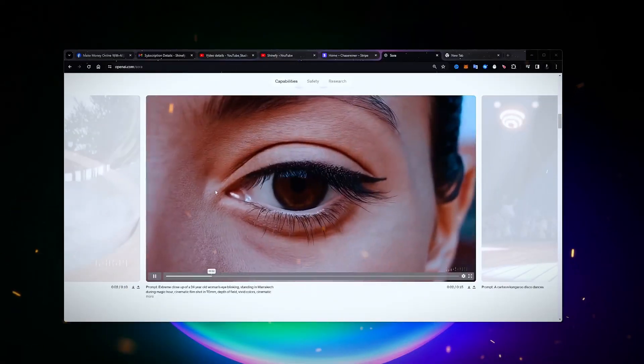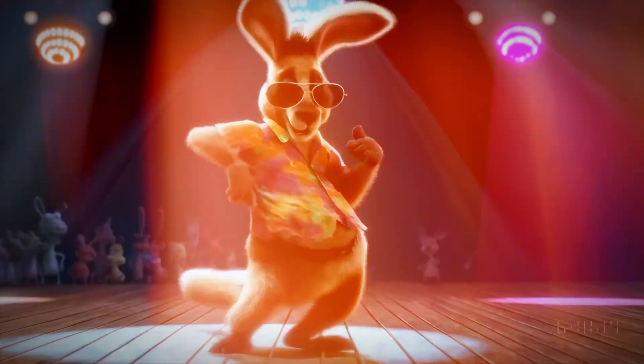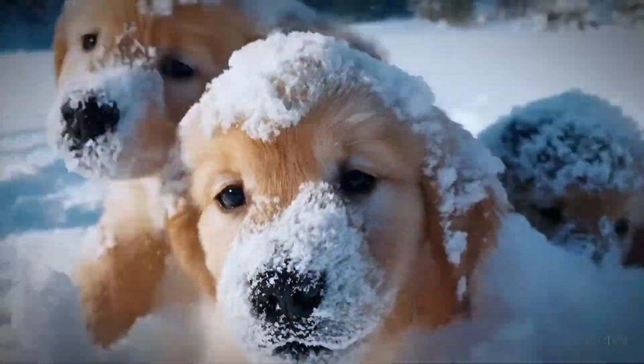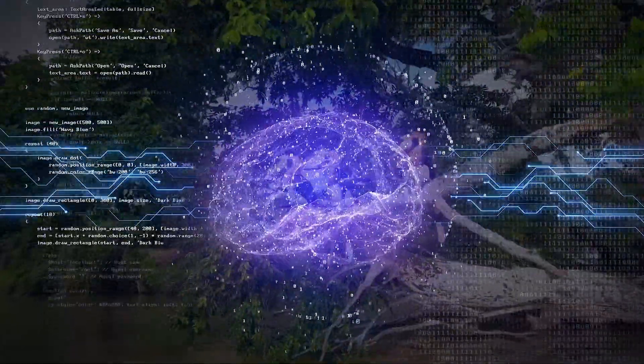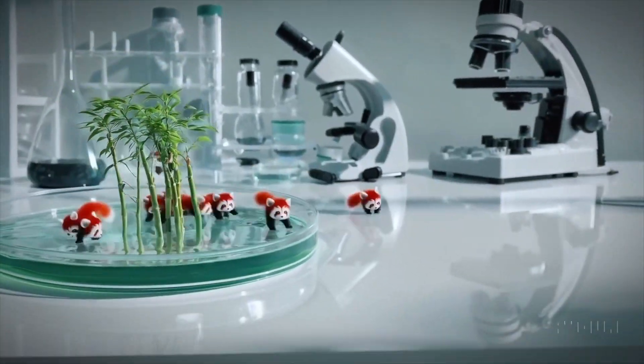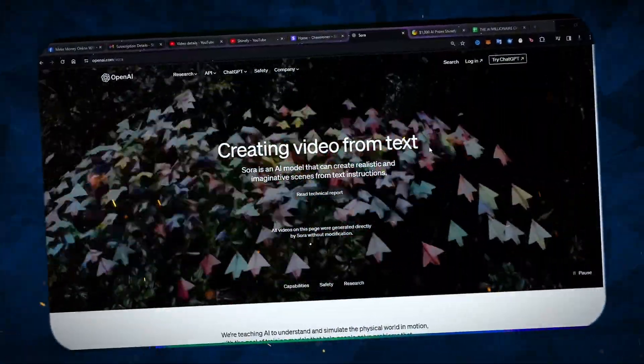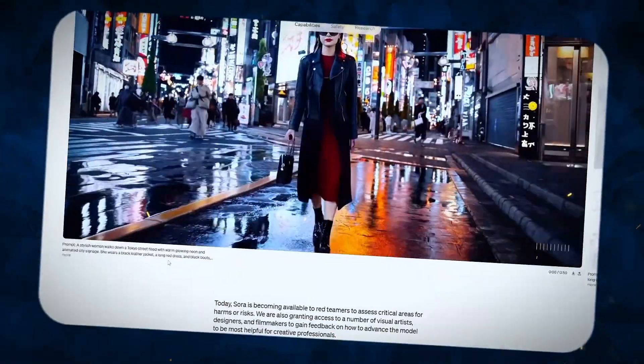OpenAI has unveiled its newest AI creation called Sora, a revolutionary text-to-video generator that is being hailed as the most advanced artificial intelligence system ever created for video production. In comparisons with ChatGPT-4, Sora clearly comes out ahead on technological capabilities.